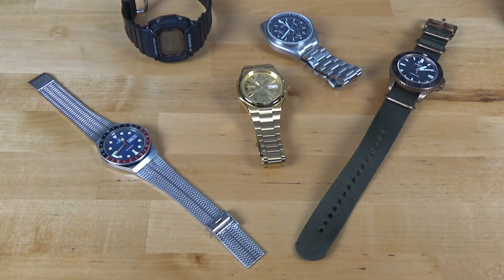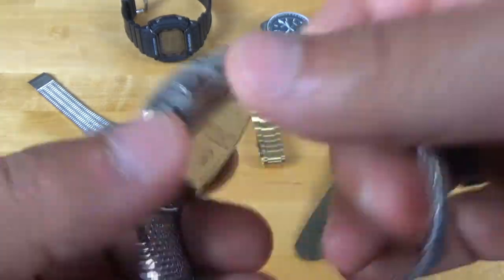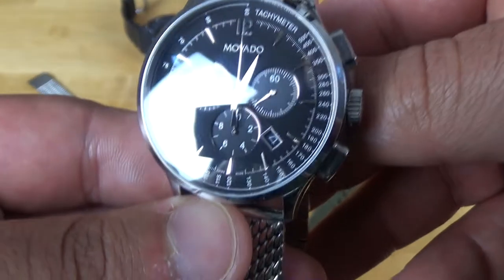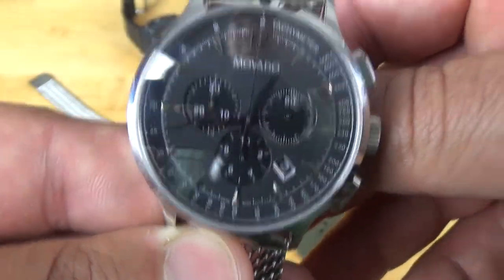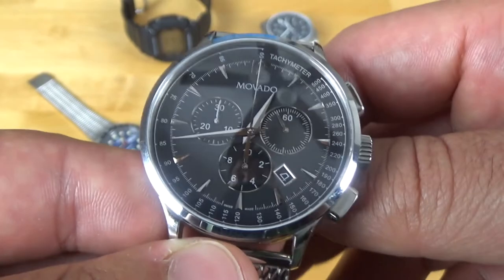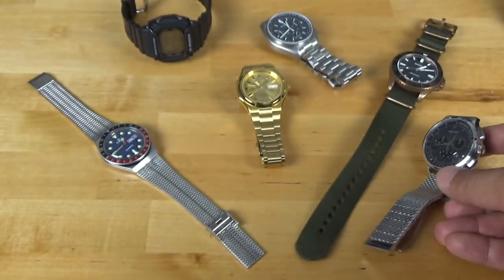Next watch up is another chronograph. This is actually a watch I got from my in-laws for my wedding. It's a Movado — I believe it's called a Circa. It's a very polished watch; you can even see my reflection in it. It is quartz, but it is one of the shiniest watches I have — everything is just polished very nicely. It's just a very well-made watch. This is more of my dressier piece, and it has the mesh bracelet, which is coming back in style and which I really like. I'm going to do a video on that soon.